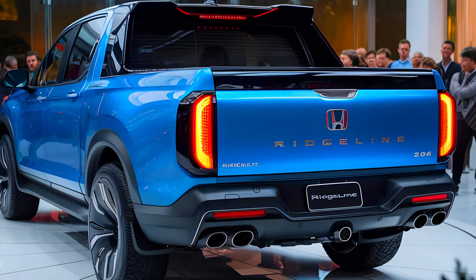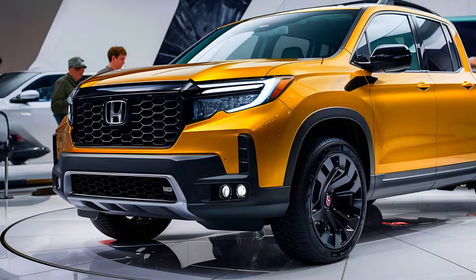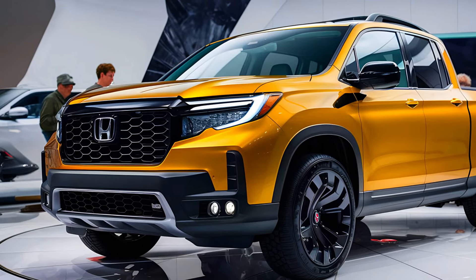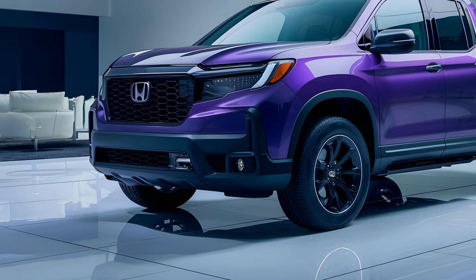To wrap things up, the 2025 Honda Ridgeline is shaping up to be a game-changer with its hybrid engine, cutting-edge technology, and bold new design. It's clear that Honda is raising the bar for mid-size pickups.